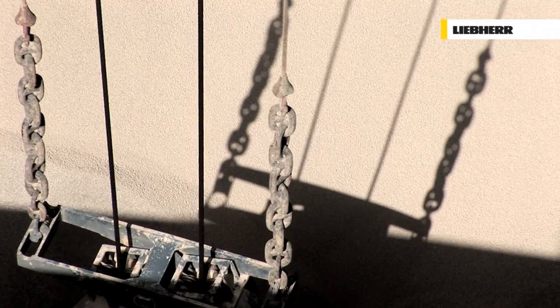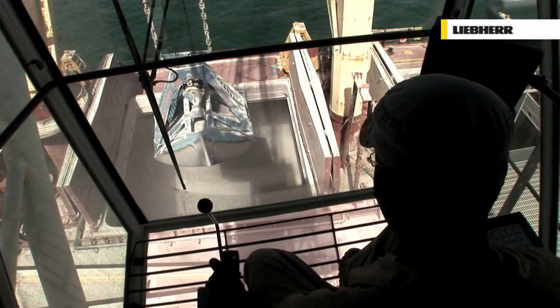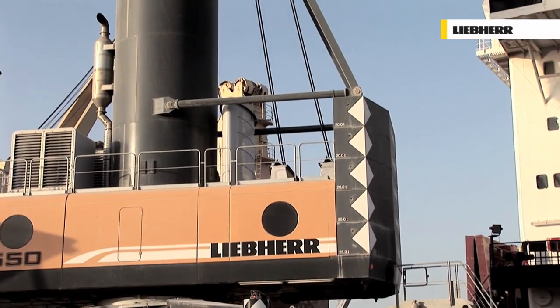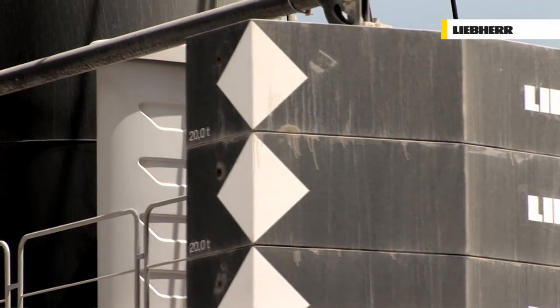The most groundbreaking technological innovation, bridging the gap between the need for more power and the demand for less pollution, is the new Pactronic hybrid drive system.